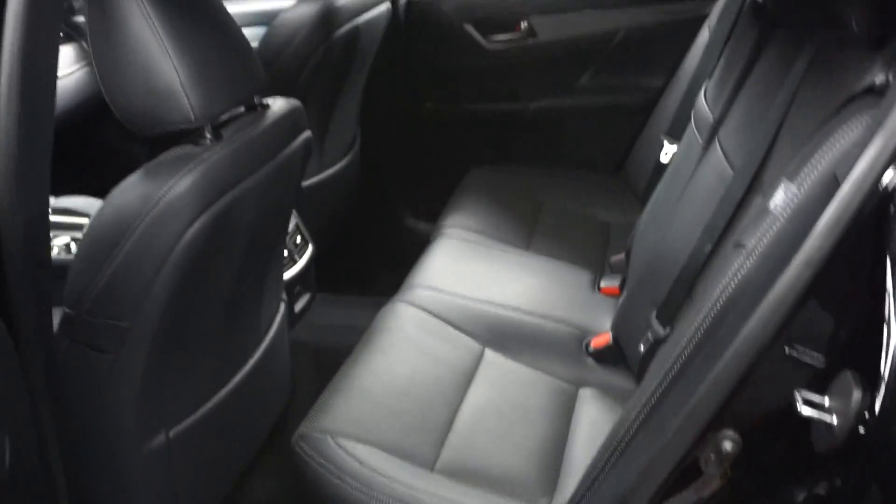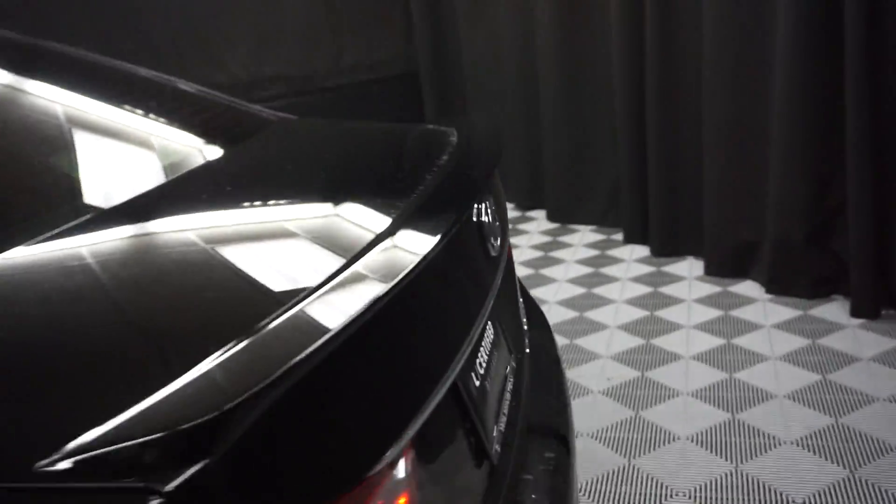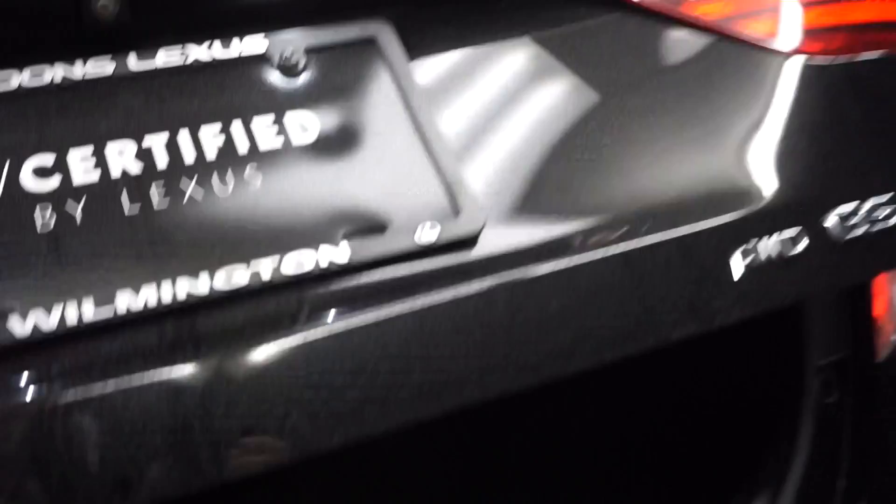Here's your sunroof. Plenty of room here in the back seat. Lexus wheels, rear spoiler, and it is all-wheel drive. Tons of room back here in the trunk area.